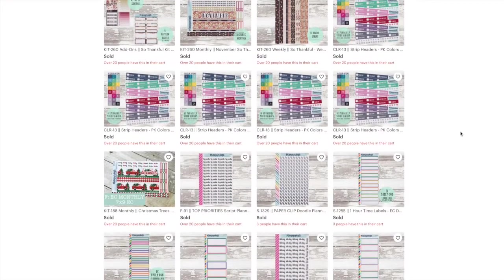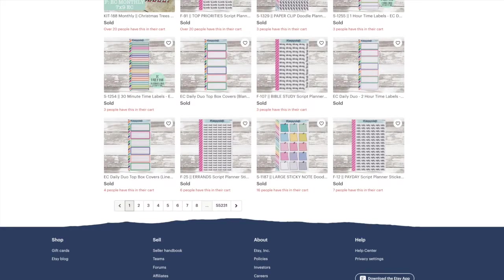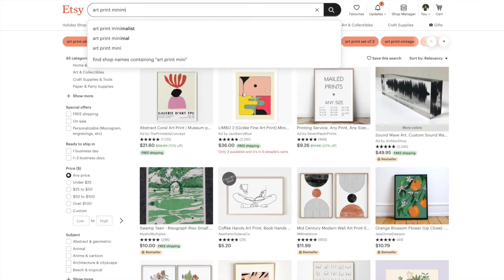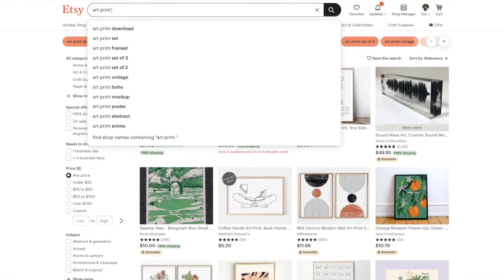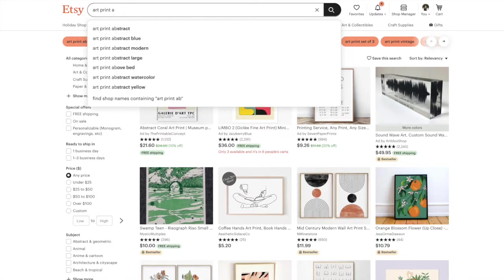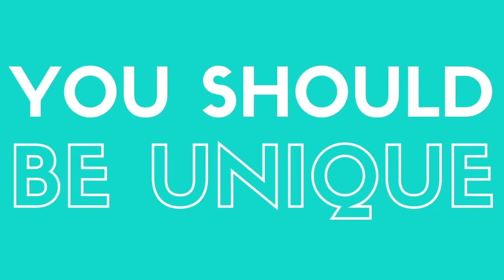There are people already copying things that I make but they're not doing as well because they're not the ones that came up with the idea. When you copy a shop you're just doing what they're doing, but they're already established and doing well. So if you're trying to make your name on being a copycat it's just not gonna work. You have to have something that makes you different and makes someone want to buy your thing over another shop. You have to have your own unique ideas, products, and a differentiator in your niche.